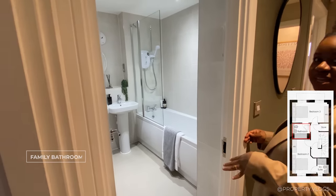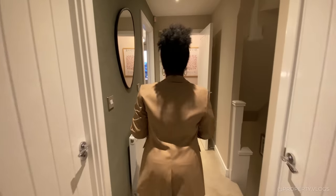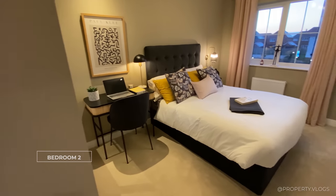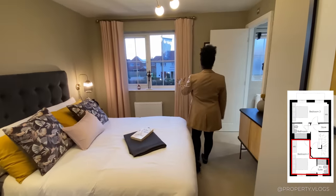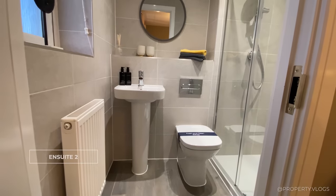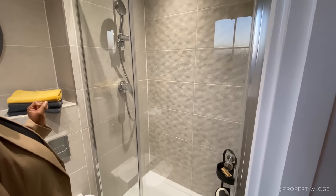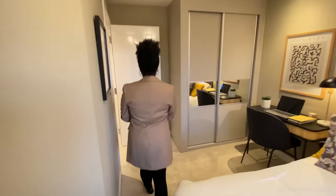The next bedroom is another generous double with wardrobes on one side, space either side of the bed, and a really nice-sized window facing the front of the property. There's a dresser area that could also work as a TV location. This room has its own private ensuite with a window, radiator underneath, and a three-piece suite - sink, toilet, and a nicely sized shower with a sliding door.